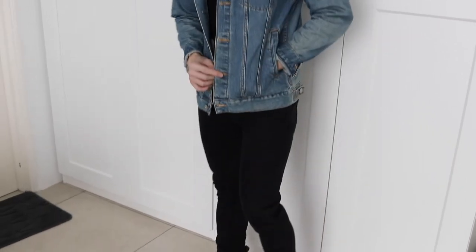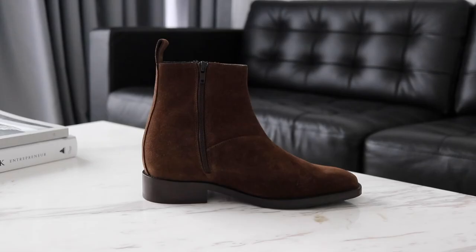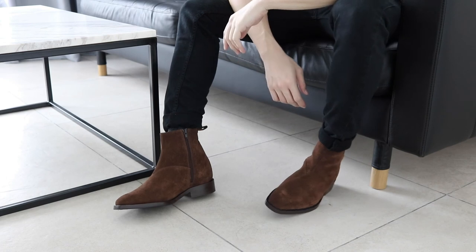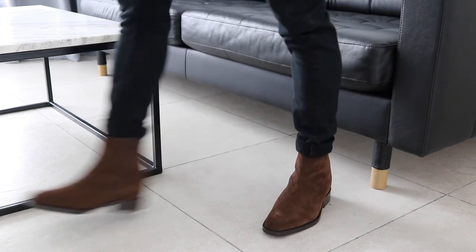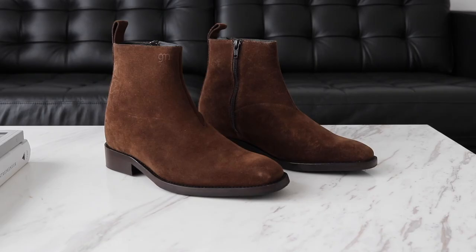I definitely recommend this pair of elevator chelsea boots. If you're looking for your first one, I definitely recommend this color — I think it stands out and goes well with anything you want to match with. With all Guido Maggi shoes, you can expect comfort and the ability to walk around the entire day without even knowing you're wearing an elevator shoe. If you're on the market for a new pair of boots, take a look at Guido Maggi chelsea boots — this is your answer. Stay safe, fellow shorties.